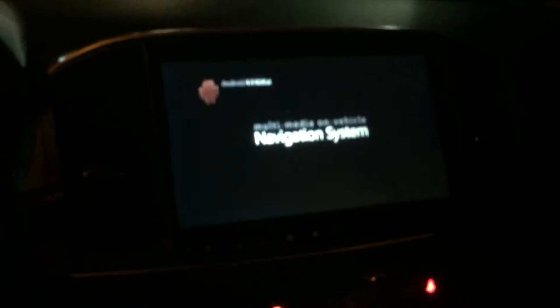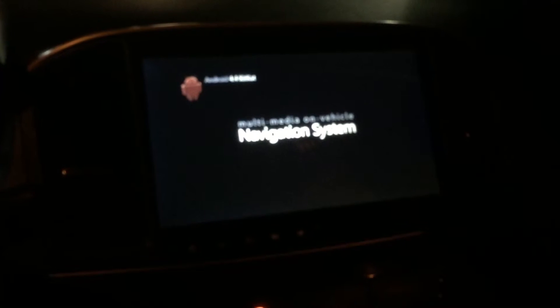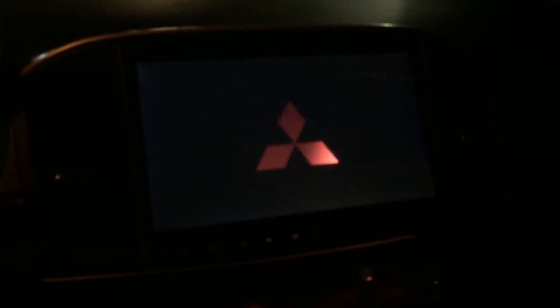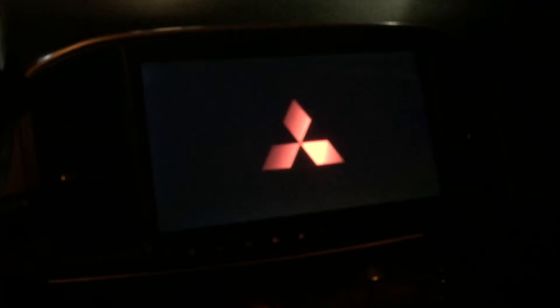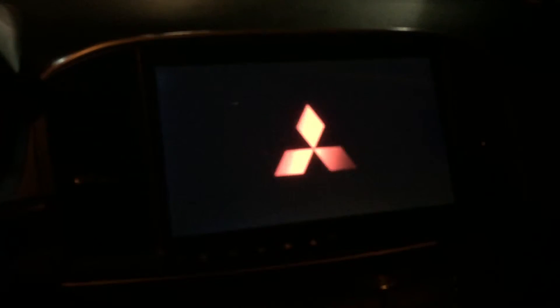Just a quick video on the navigation system that I got from Amazon for my 2011 Evo MR. It's a 10.2 inch screen with Android 4.4 Kit Kat. I also installed the backup camera — I'll show you that right now as this boots up.